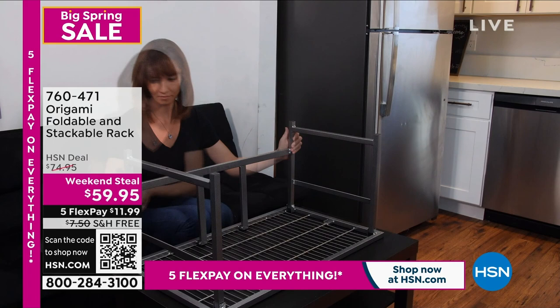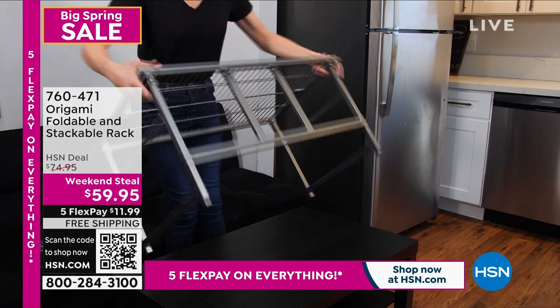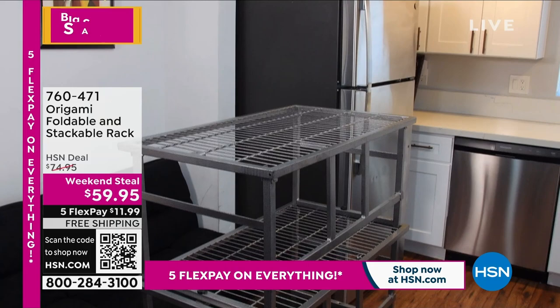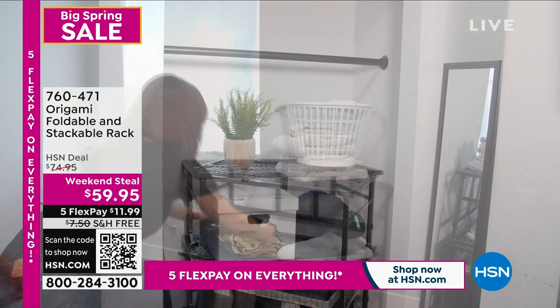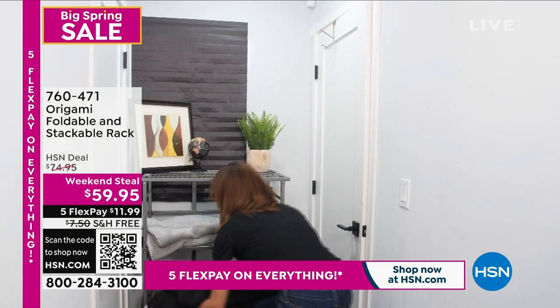Let's talk organization. The name synonymous with organization at HSN is Origami. I'm going to show you the first item: our foldable and stackable rack, saved for this show. One great thing about Origami is they're made of powder-coated steel and come virtually fully assembled out of the box. This one is unique because it's customizable — you can see how one person created a wonderful rack for overflow items like a KitchenAid appliance or towels.